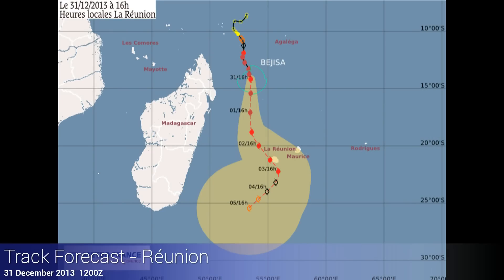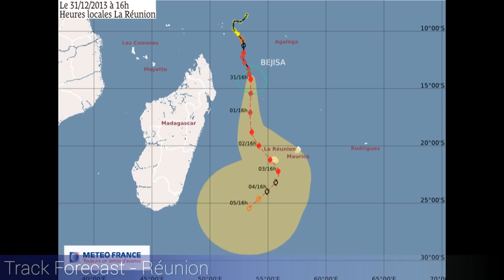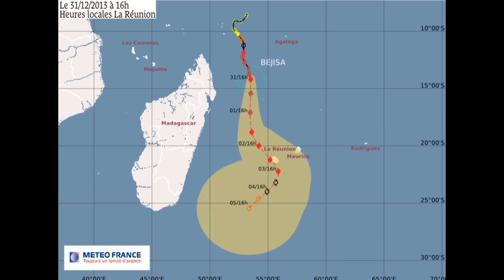Here is the forecast for Reunion over the next few days. The cyclone tracks southward until about Thursday night, then we should start to see that shift to the southeast affecting Reunion, and thereafter, as we head into the weekend, a shift back to the southwest under weakening conditions.